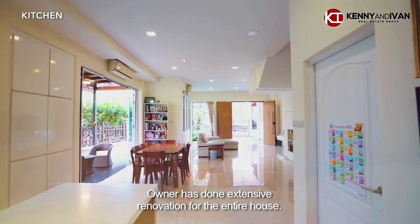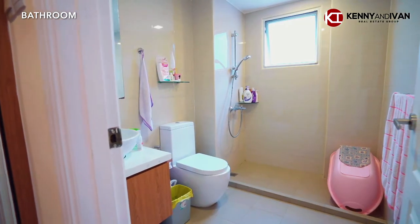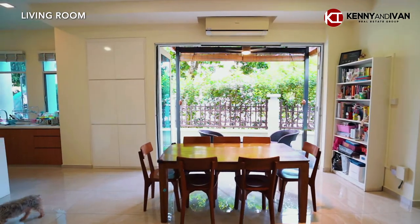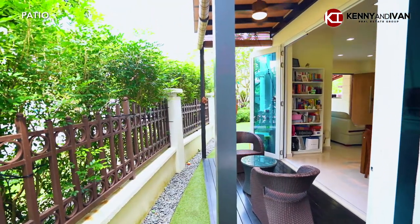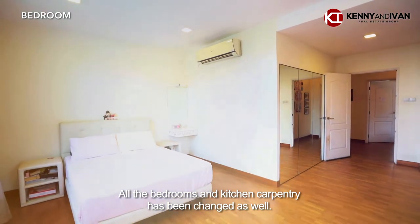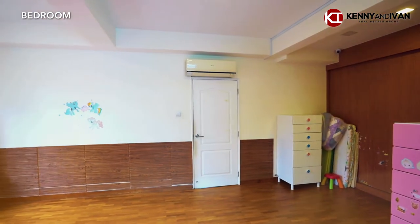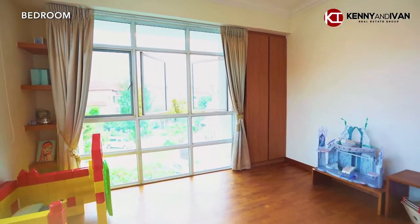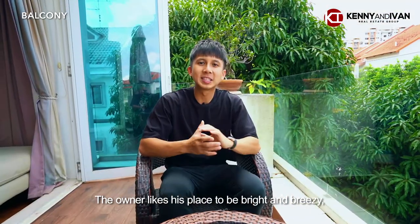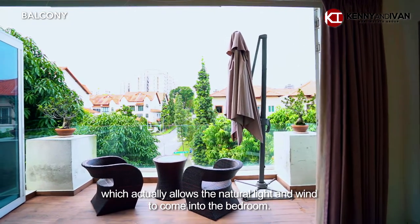The owner has done extensive renovations for the entire house. All the bedrooms and kitchen carpentry have been changed as well. The owner likes this place to be bright and breezy. That's the reason why they have designed this beautiful outdoor balcony, which actually allows natural light and rain to come into the bedroom.